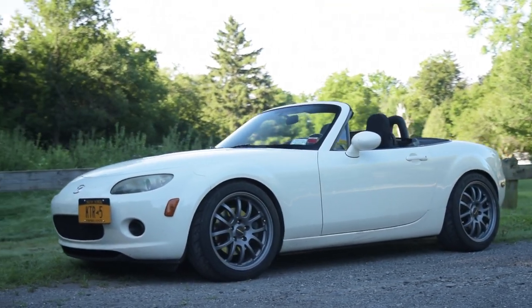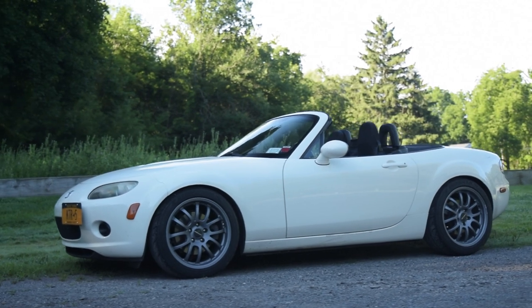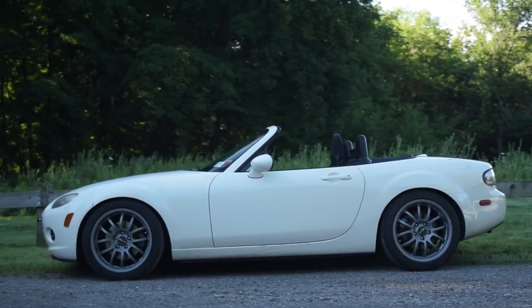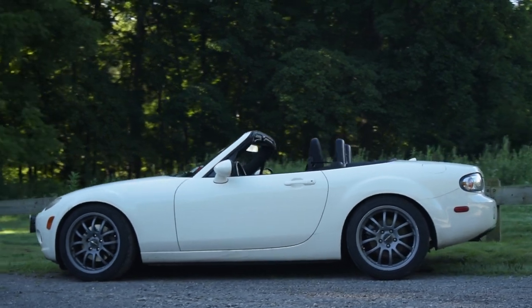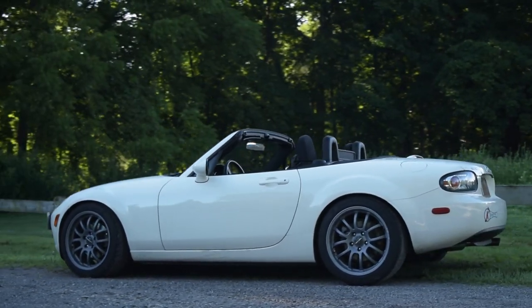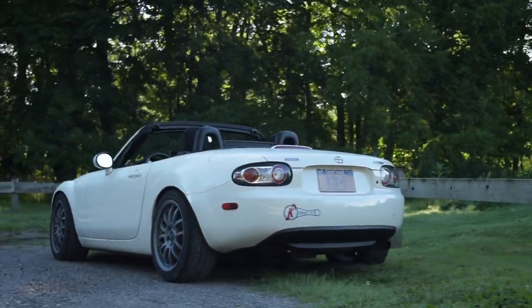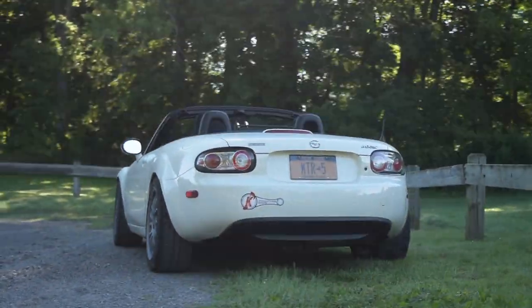So I got into the NC — it was not necessarily on purpose. I started autocrossing maybe six years ago. I had a 350Z, I could do some track stuff with it, but it wasn't real competitive. So I wanted something more competitive, so I bought an NB — a 99 NB Hard S — three years ago.